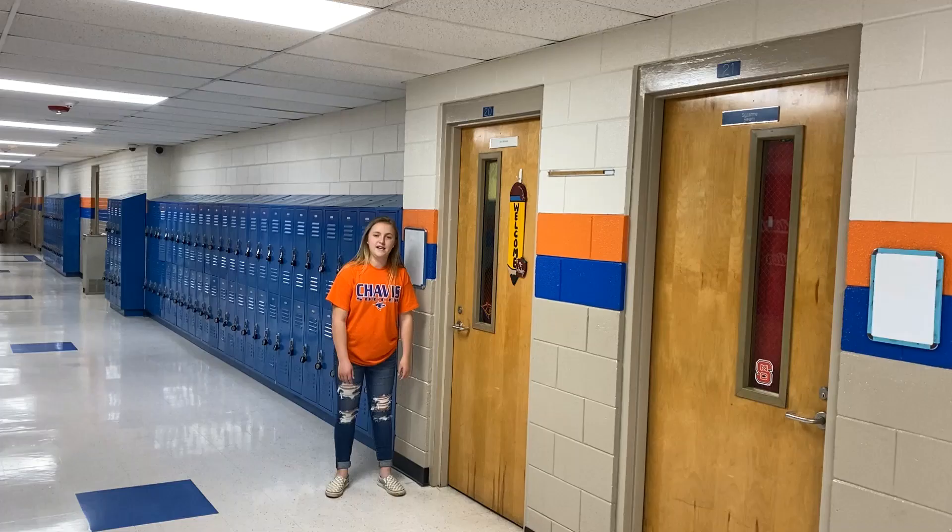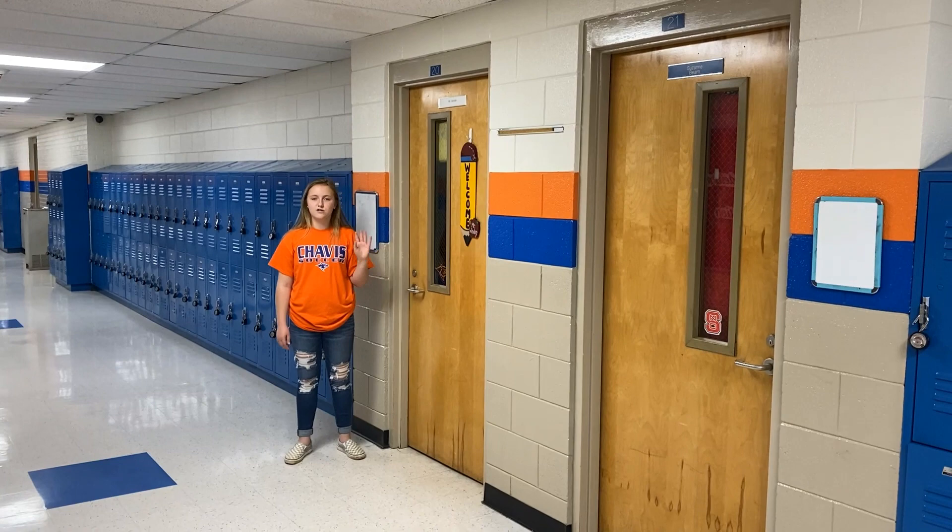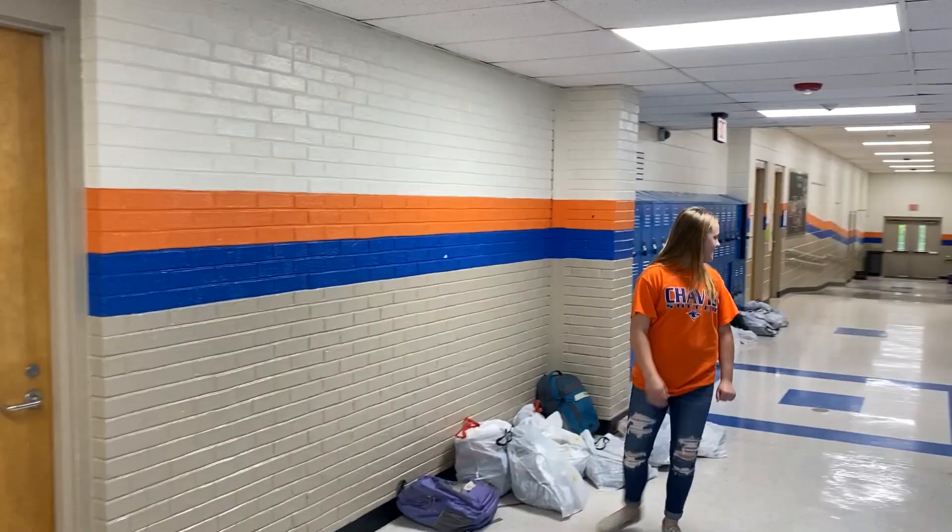So the sixth grade hallway is completely away from all the other parts of the school, and this is the seventh grade hallway. This is the eighth grade hallway right here, and let's go to Encore.